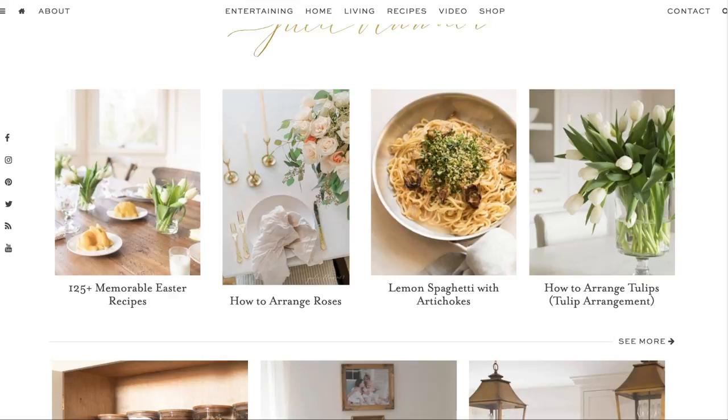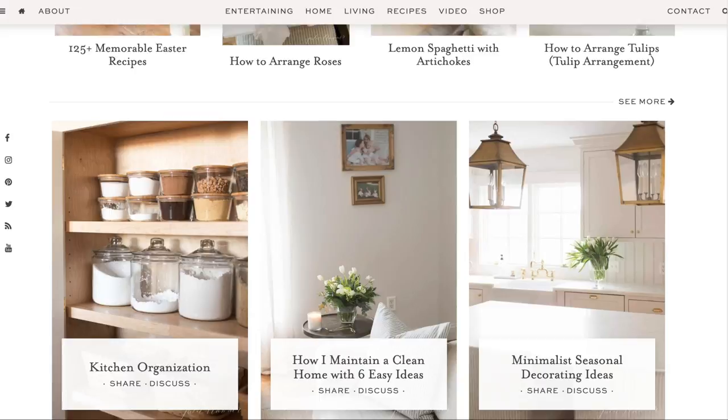Hi, I'm Julie Blander from the lifestyle website JulieBlander.com where I share easy ideas for entertaining, recipes, and home decor that blends function and design.